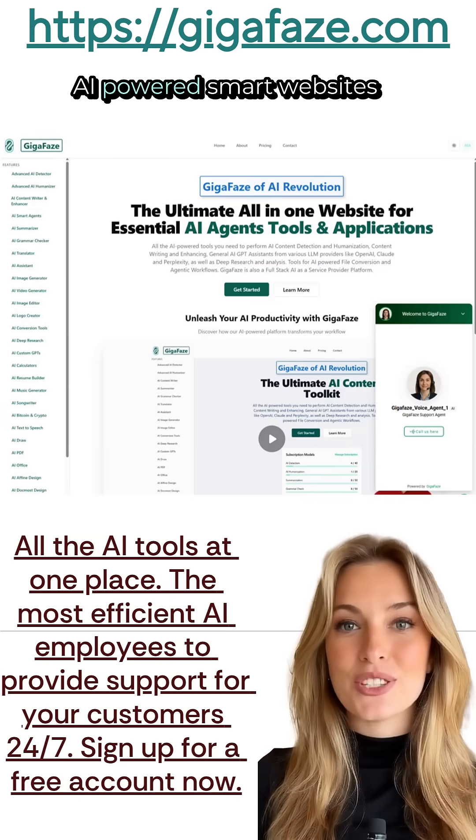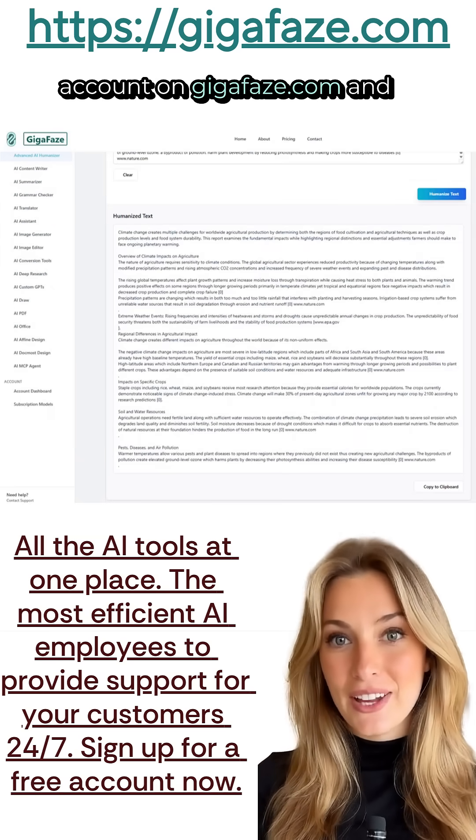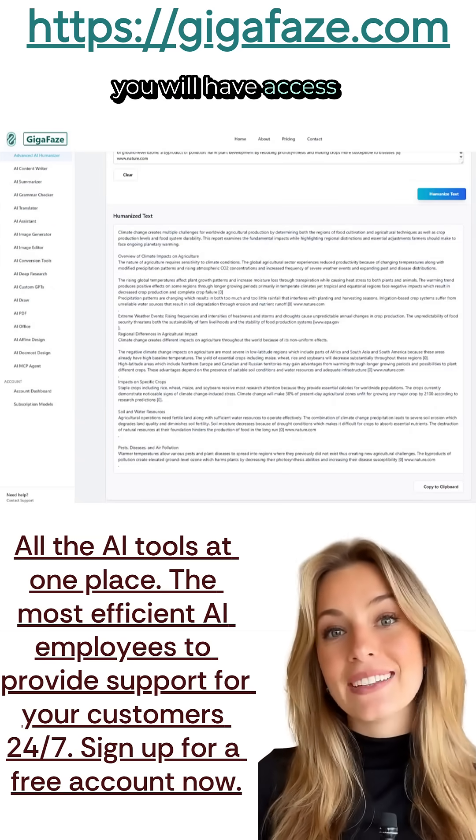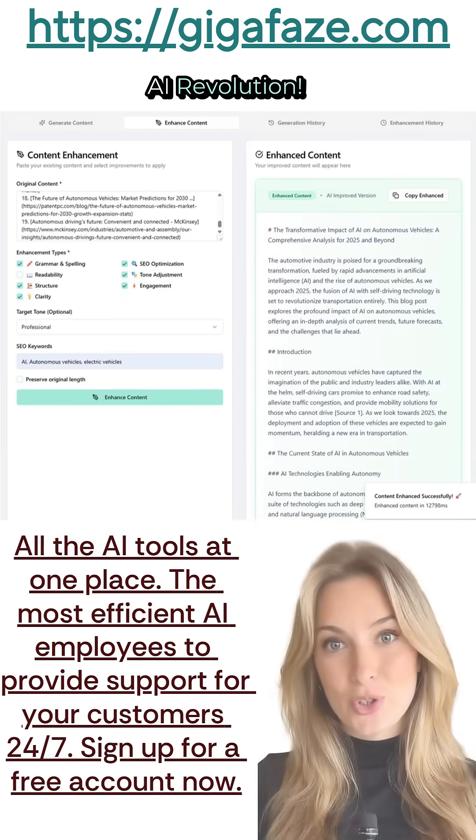GigaPhase can also build AI-powered smart websites for your business. Just create a free account on GigaPhase.com and you will have access to these tools. Sign up today on GigaPhase.com to join the AI revolution.